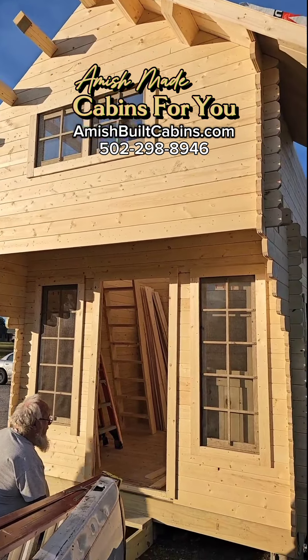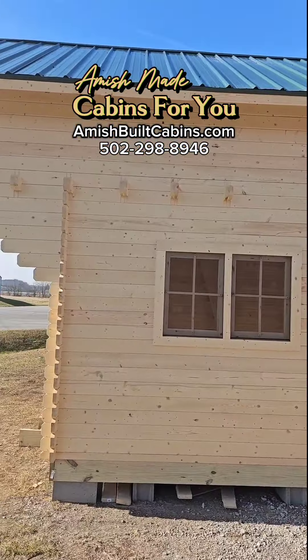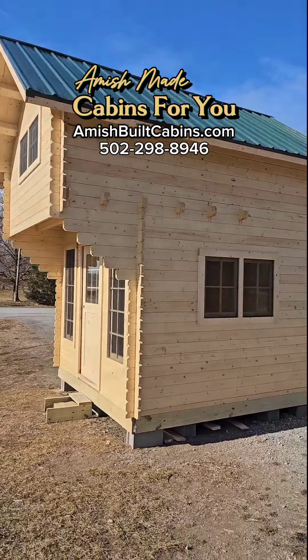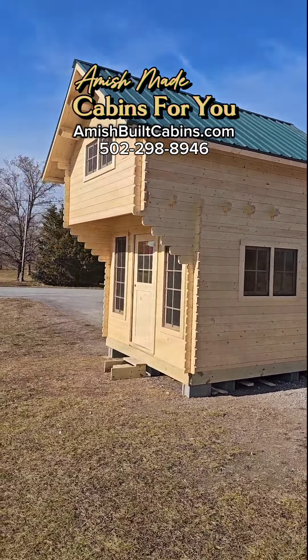This is the one we call Mighty Mouse. Beautiful kit. Mighty Mouse is in the house. Got a pretty green roof on her. We ship it nationwide — put the kit together in a couple of days. We'll see you next time.